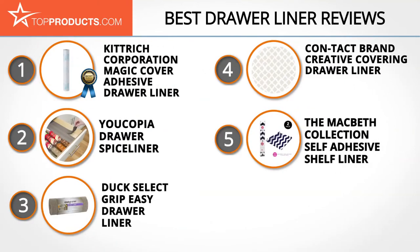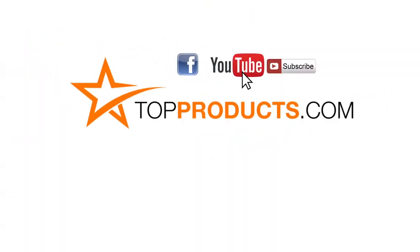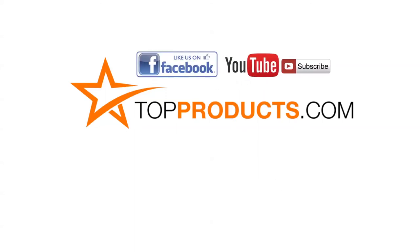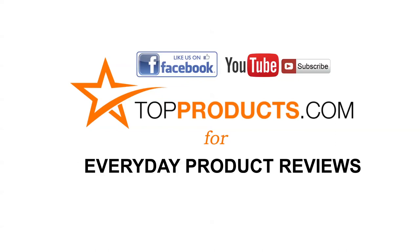Those are our top 5 drawer liners. We hope you enjoyed watching. Click now to subscribe to our YouTube channel and like this video. Don't forget to like our Facebook page and visit us at TopProducts.com for more everyday product reviews.